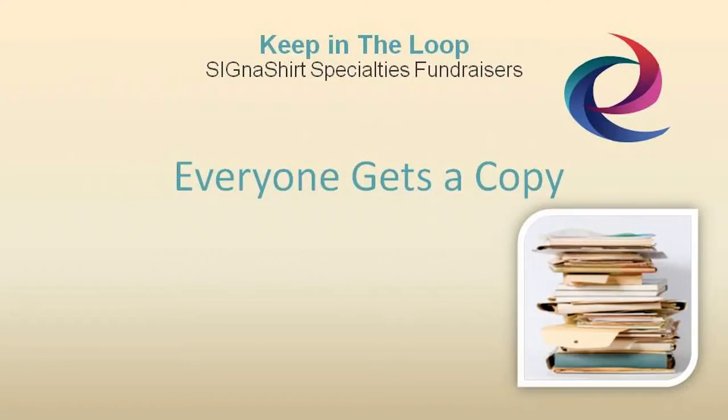Once the fundraiser project has been evaluated and the report filed, it's a good idea to provide a copy to the administrator, as well as Cigna Shirt Promotional fundraiser company, or the company with whom you've partnered. That way, everybody's in the loop and ready to make the future fundraising activities better than before.